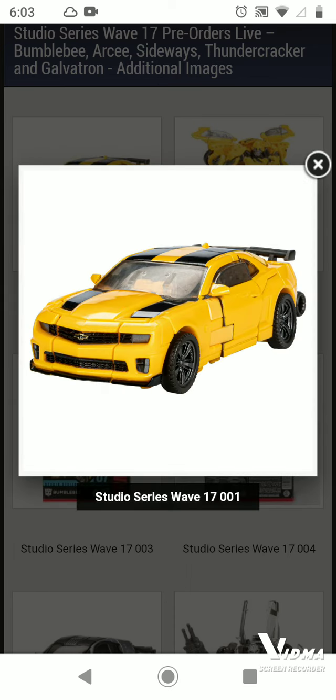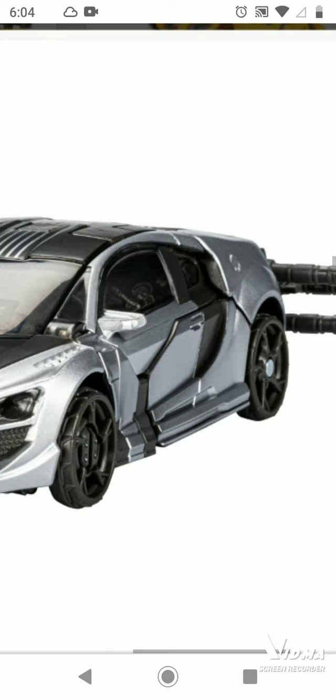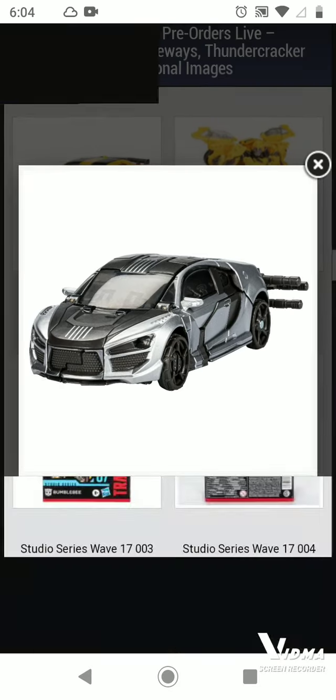Now we have Sideways in vehicle mode. I don't think it had like silver then a black pad in the middle. Oh wait, that's just a weapon at the back - that's pretty cool. The car looks very close up in the image.